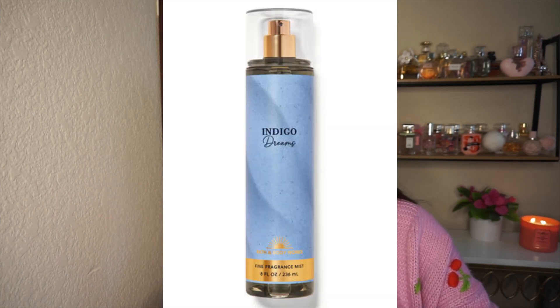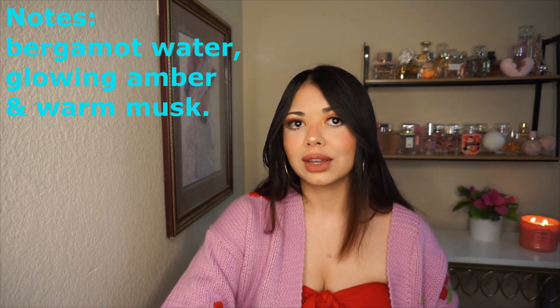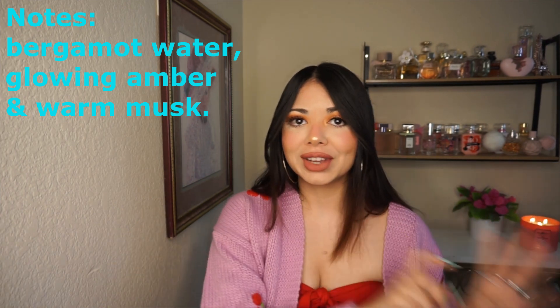Also in that collection is 'Indigo Dreams.' I couldn't smell it at all — I sprayed it all over me and on my hand and I just cannot smell anything. I wouldn't even want it for free. Let me know your thoughts on that one — can you smell it? I've seen a lot of reviews online where people say the same thing, though some comments say it smells amazing, so I'm confused.